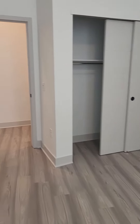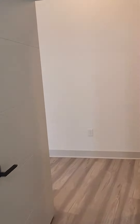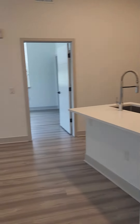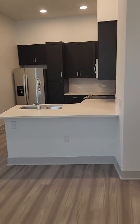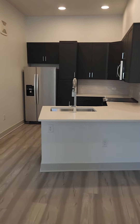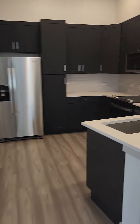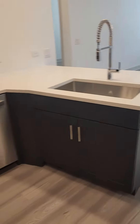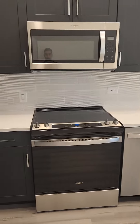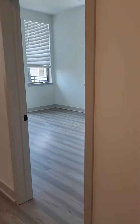There's a ceiling fan and a sliding closet. This unit is currently going for $3,235 and is available for move-in. Here's the kitchen — brand new appliances, plenty of cabinet space, and a nice U-shaped kitchen for hosting and gathering.